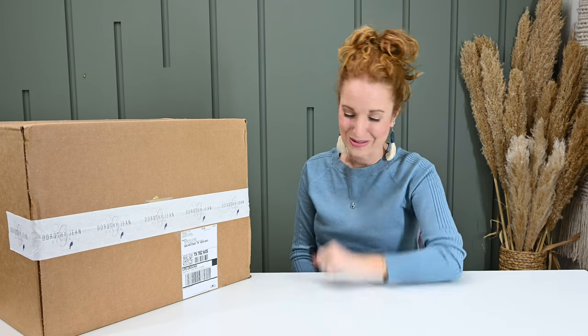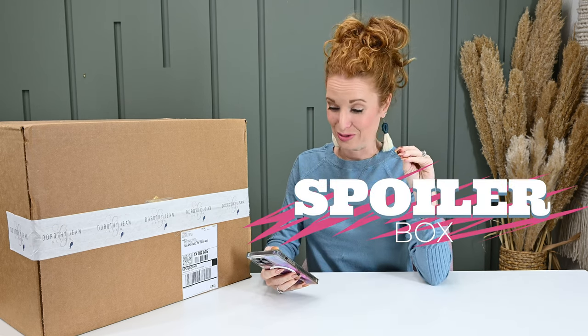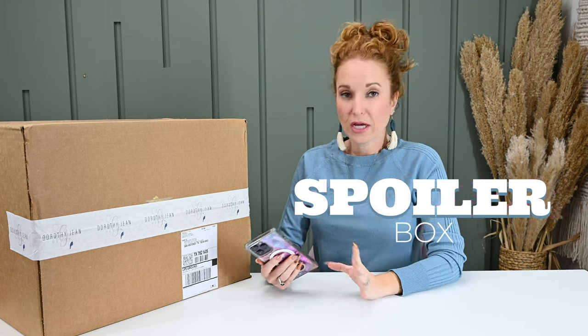I did see a spoiler on Instagram. I tried so hard not to look, but I was scrolling quickly, saw something I liked, stopped, scrolled back, and it's in the box. Anyhow, I can't wait to share it with you because I think you're going to love it too. So this is Dorothy Jean Winter 2023 box, full spoilers. This is a quarterly subscription.